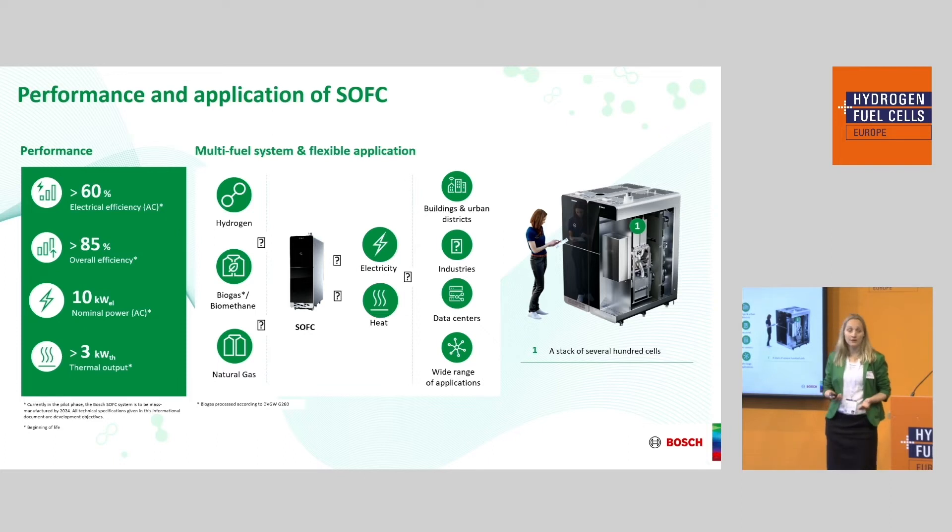We have a really good time-to-power — as soon as you turn on our systems, real power comes out in a short time frame. On the right side you can see a cross-section of a single system. Inside there are two stacks and a lot of supply components around them.